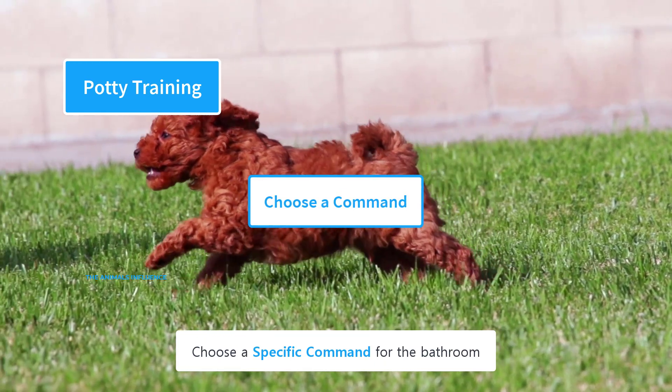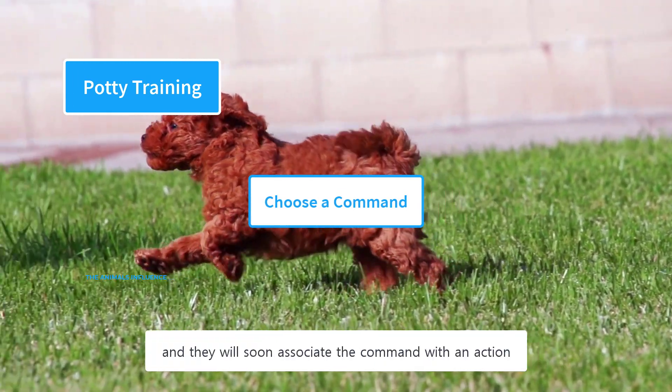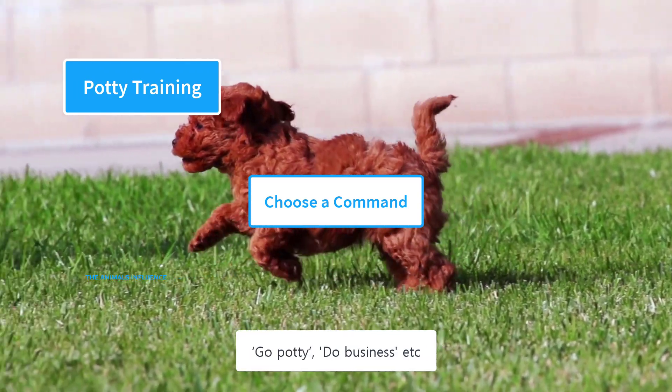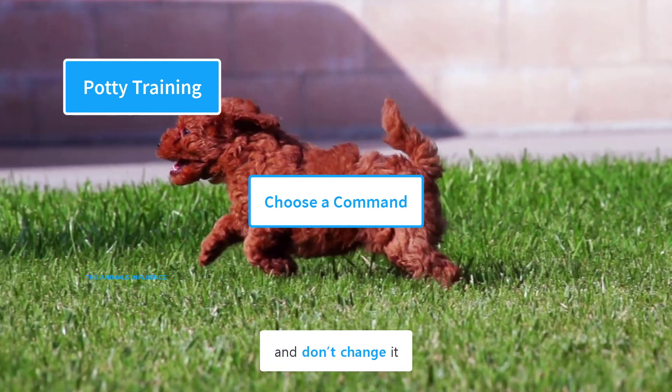Choose a specific command for the bathroom. Poodles are smart dogs and they will soon associate the command with an action. The command could be something like 'go potty' or 'do business.' Use the same command for house training and don't change it.